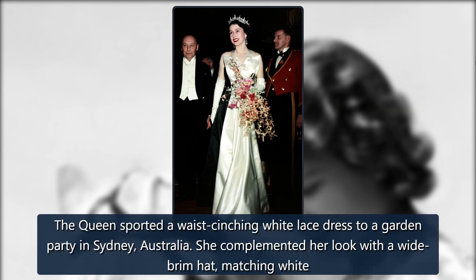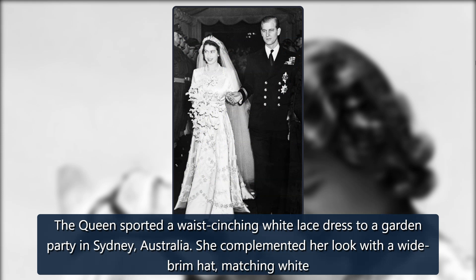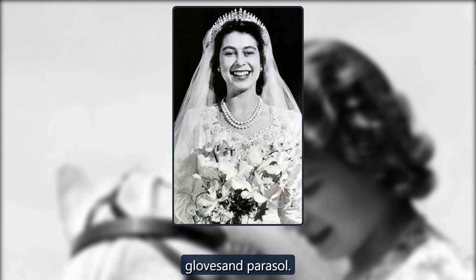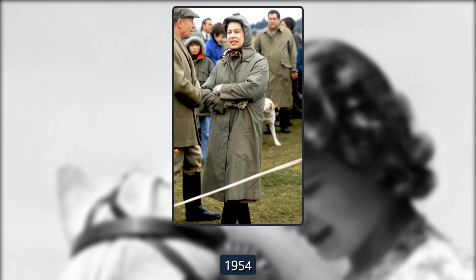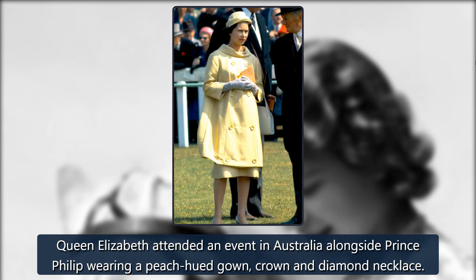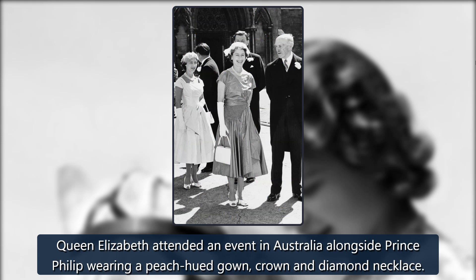1954. The queen sported a waist-cinching white lace dress to a garden party in Sydney, Australia. She complemented her look with a wide-brim hat, matching white gloves, and parasol. 1954. Queen Elizabeth attended an event in Australia alongside Prince Philip wearing a peach-hued gown, crown, and diamond necklace.